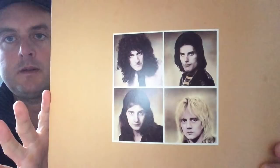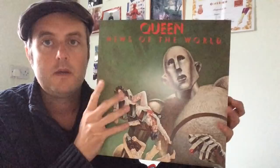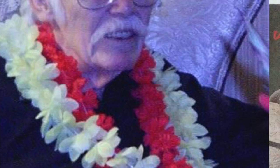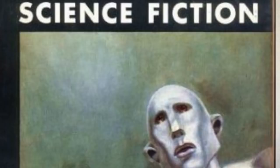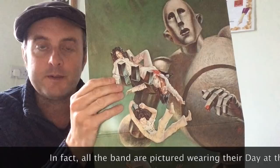Moving on to the monster album cover — this is News of the World, and this is actually the repress from a few years ago; it opens out like this. This was painted by a science fiction artist called Frank Kelly Freas, to illustrate a story in a sci-fi magazine. Roger Taylor saw the picture and they thought it would make a good design for the cover, so they had him redo it — rather than a single man in the robot's hand, they put the band there. Something I've always liked is that John Deacon is wearing his dungarees from the insert of A Day at the Races — a nice touch.